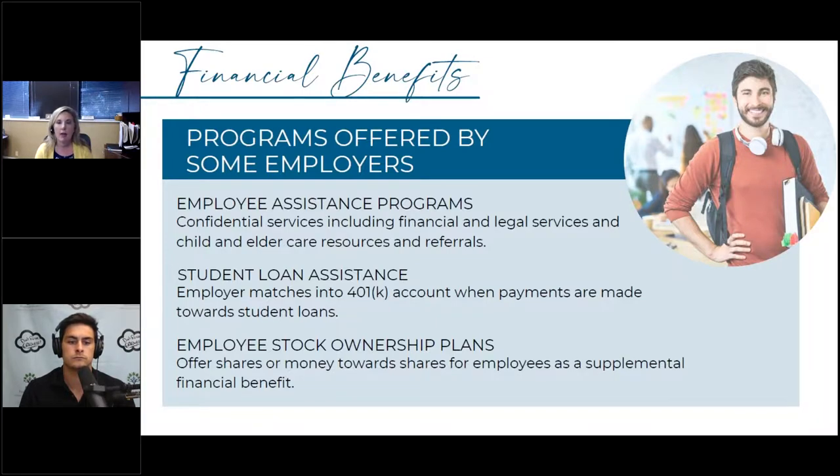Student loan assistance includes the 401k match toward loans, but something becoming more popular is employers or states doing direct student loan reimbursement. Texas has a public service loan forgiveness program for state employees where, if there's a balance left after 10 years, the loan is forgiven. The federal government also has a program allowing agencies to make up to $10,000 in student loan payments per year — you have to be eligible and file the required paperwork, but please reach out to us if you want those links.